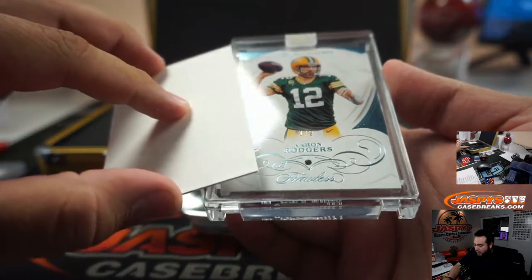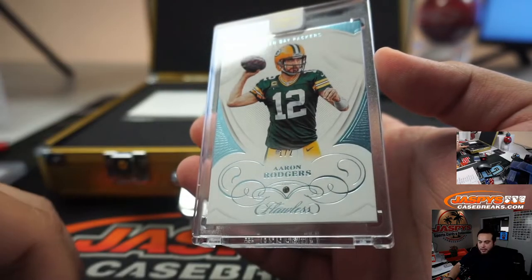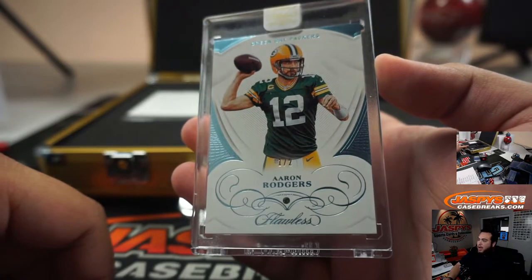And it's a one out of two — Aaron Rodgers. Hans with that one.